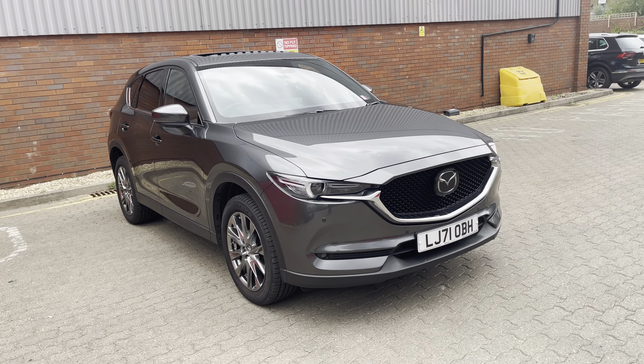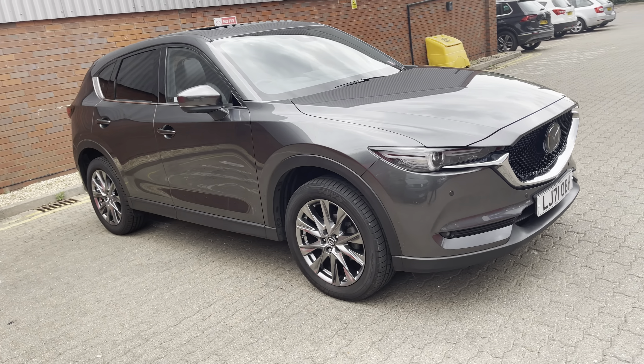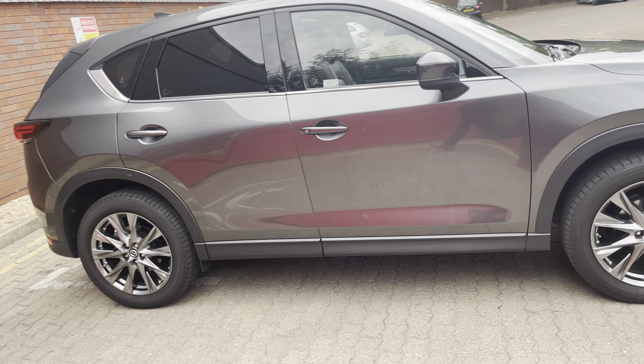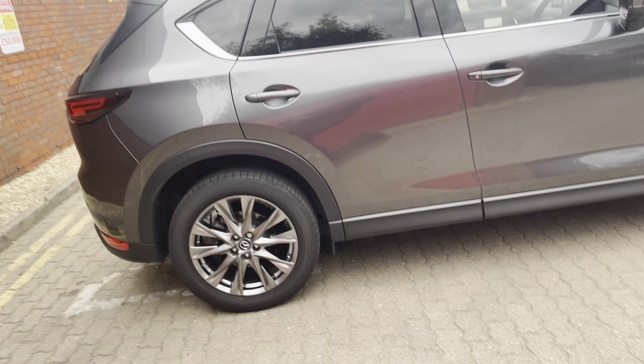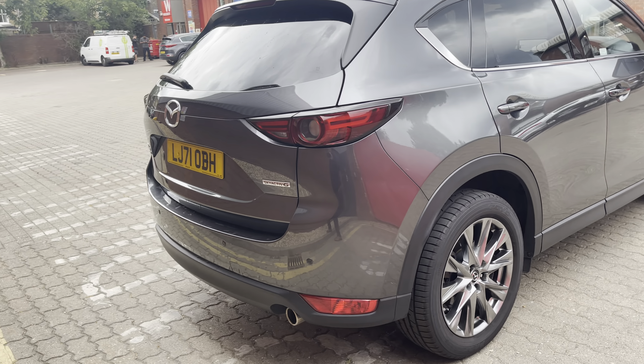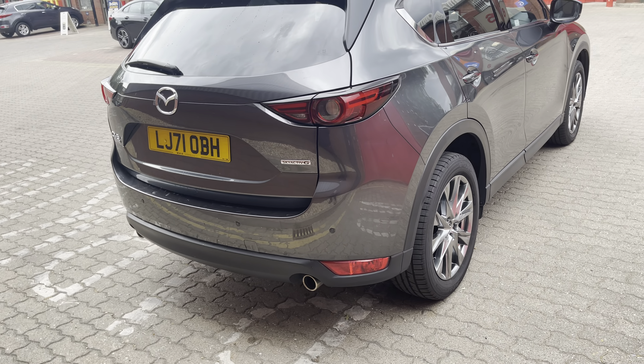Good evening ladies and gentlemen, this is Mark from MKG 3000 Mazda and Volvo here in Twickenham, South West London. And today I've got an absolutely fabulous car to offer you. It's pretty much the car that has everything.